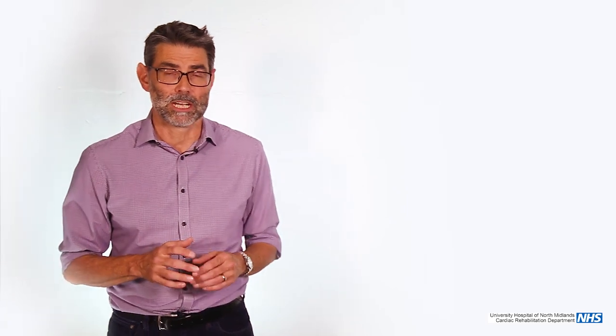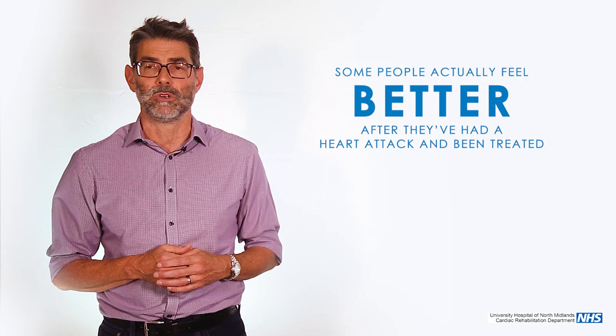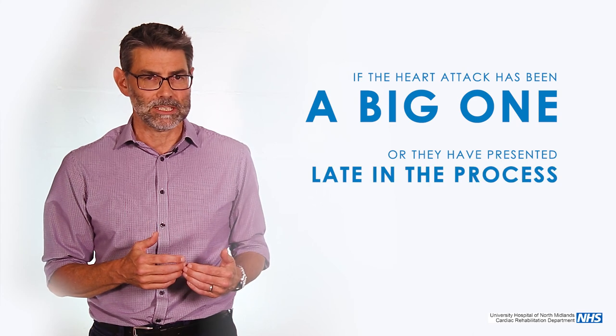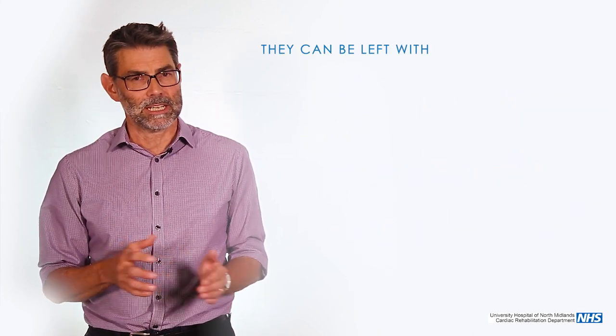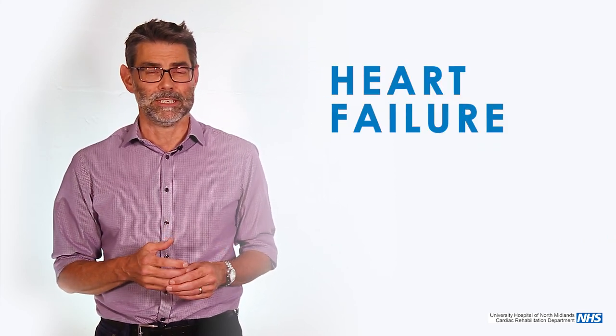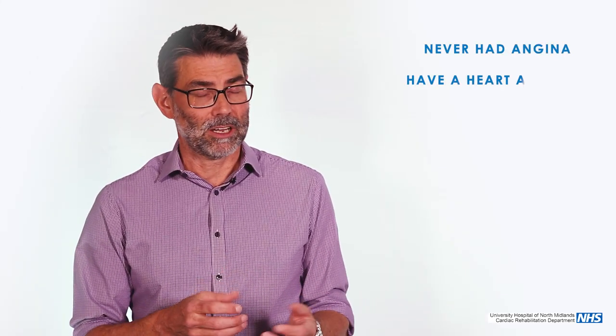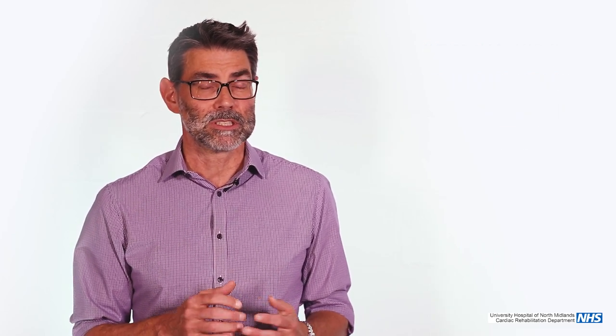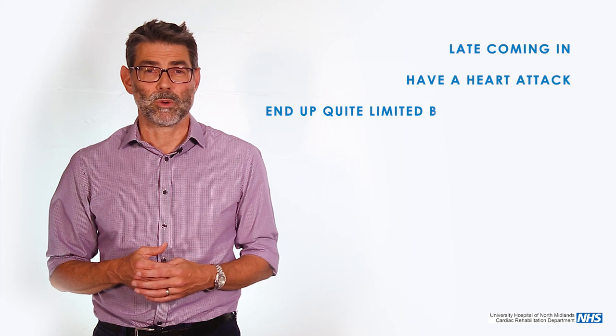Some people after a heart attack find they are actually better than before, particularly if they had angina beforehand. We'll see what the arteries look like, adjust the tablet treatment, and they may need balloons, stents, or bypass surgery — so their angina may be significantly better. The downside is if the heart attack has been a big one, or if patients present late and the damage is already done, they can be left with breathlessness because the heart can't pump as well. That process is called heart failure. People can come in, have never had angina, have a heart attack, have no damage, and go home and live absolutely normally, other than taking tablets.